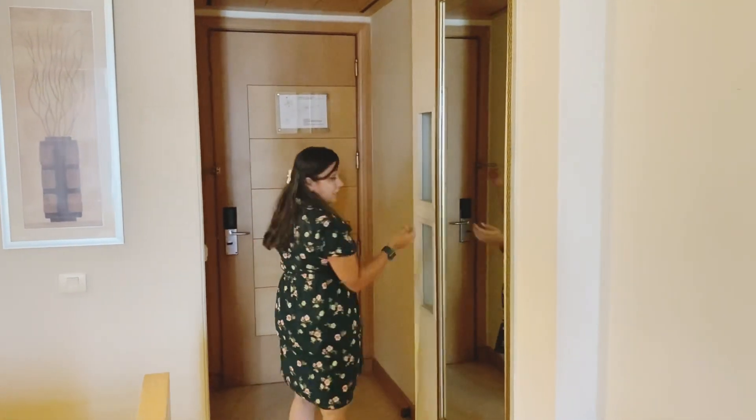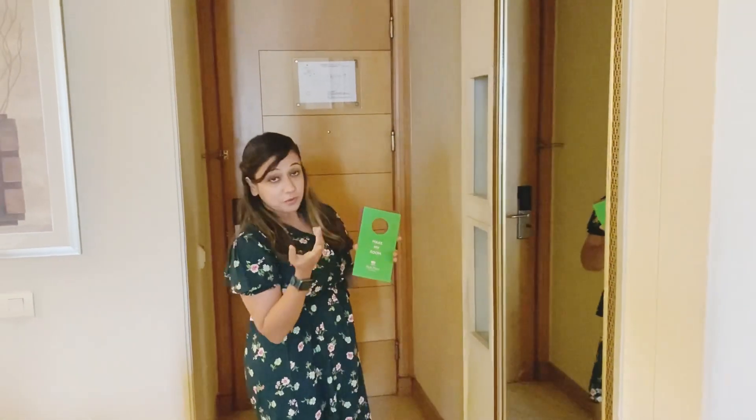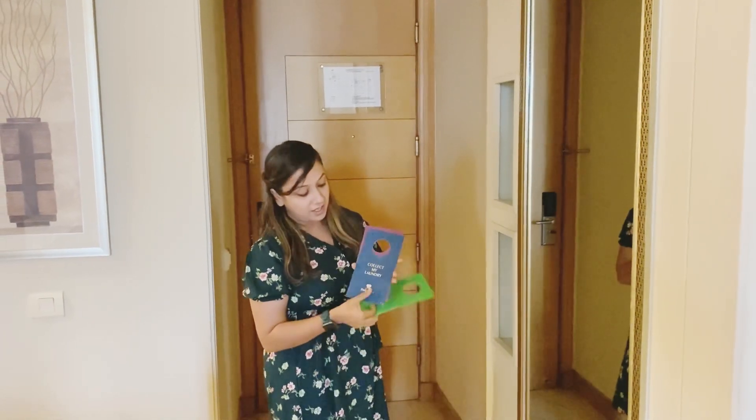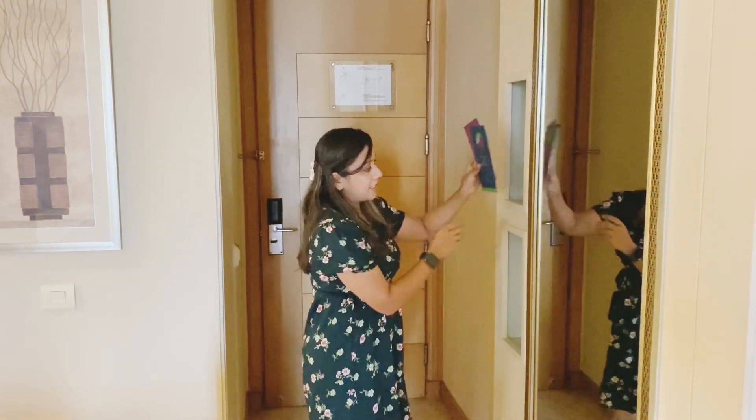Starting off, you can enter using the key card. Here you have 'Do Not Disturb' — you've obviously heard of it — but also 'Make My Room', 'Collect My Laundry', and 'Privacy Please'. These signs are just for your accessibility.